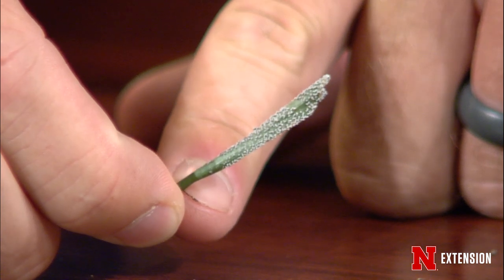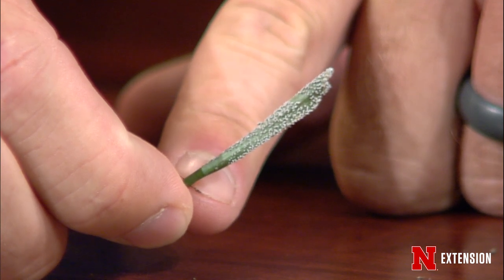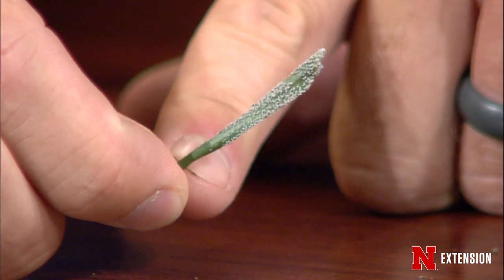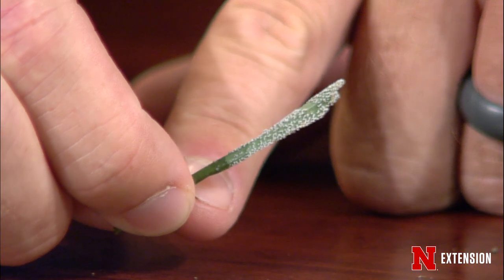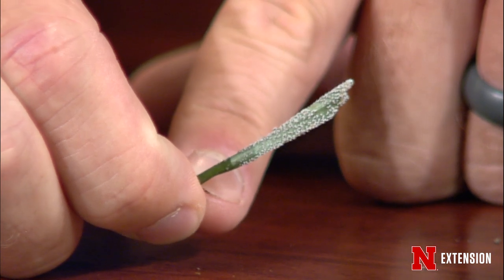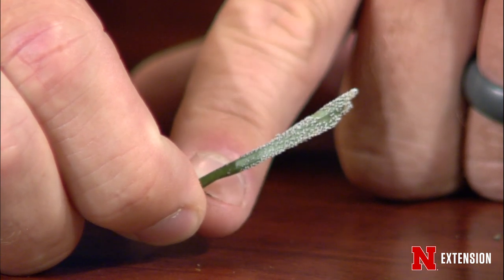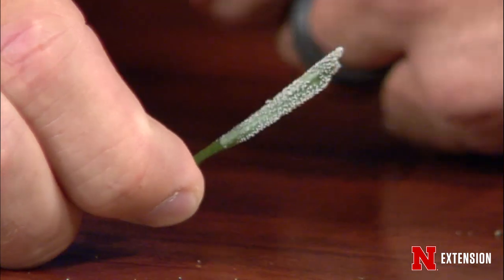Bill found something while walking around his turf plots. If you look at this leaf of tall fescue, you'll see these little white dots — bumps all over the leaf. This is a slime mold, a fungi growing on the surface of the leaf. They feed on all the sugary exudate coming out of the leaves, other bacteria, fungi, and organic matter that's wet and good to eat.